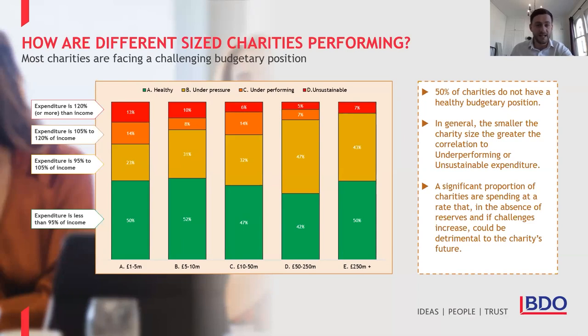Looking at the graph again, there's also quite a lot of clear correlation between the size of the organisation and the deficit being faced. Looking primarily at the red and orange segments of the chart, smaller charities with income under £50 million are much more likely to be facing cost challenges. Coupled with the fact that they're also likely to have significant reserves shows that the size of the issue is pretty large.